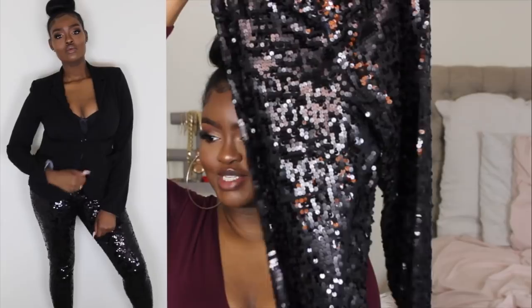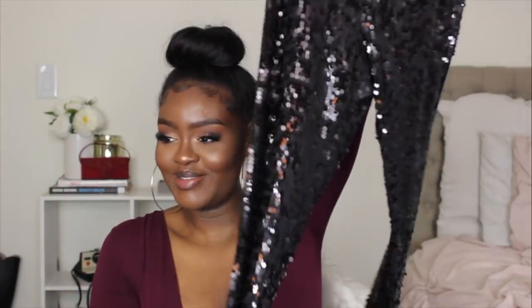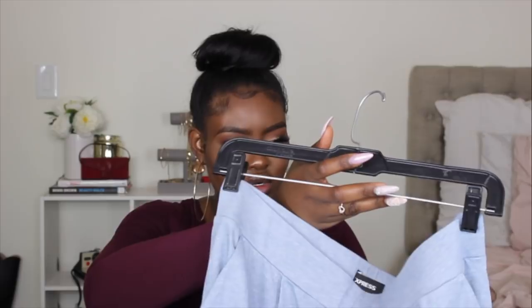Moving on to trousers — I got these sequin leggings in a size large from Express. I bought these around Christmas time and haven't worn them yet, but they're so cute. They're a little uncomfortable because you can see the stitching on the inside, which rubs a bit.